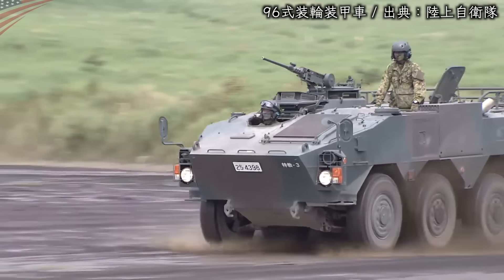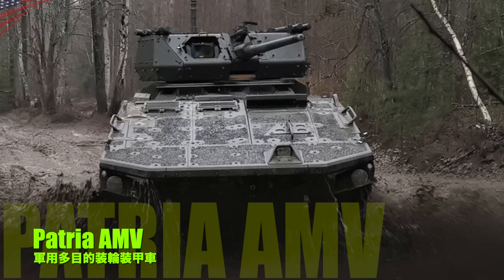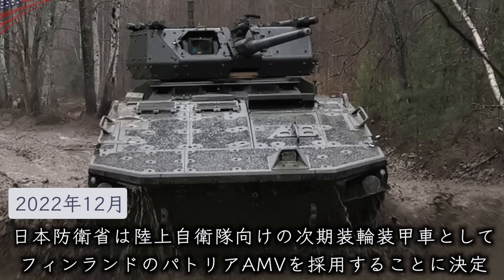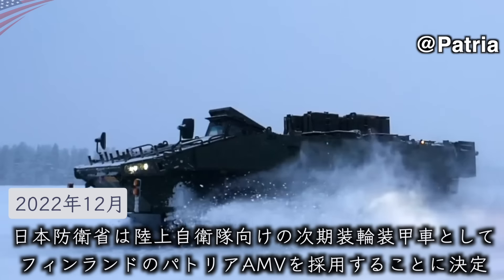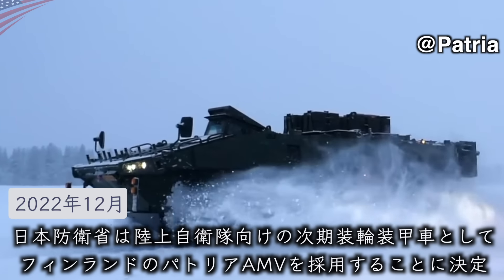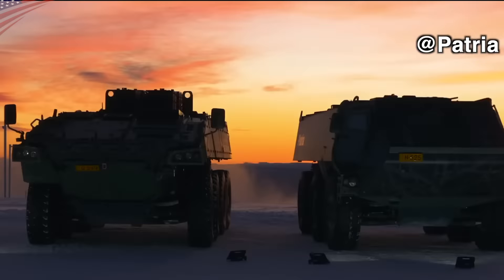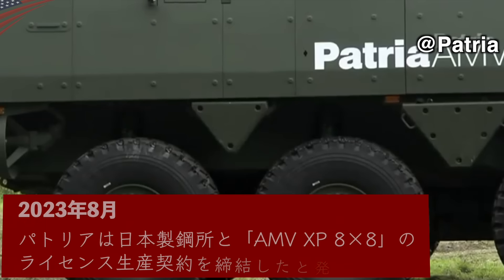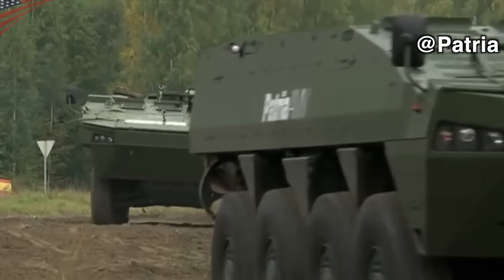Today, we are going to introduce the Japanese military's new armored vehicle, the Patria AMV. In 2022, Japan's military determined to adopt Finland's Patria AMV, with license production to take place in the United States. Let's talk about this Patria AMV.